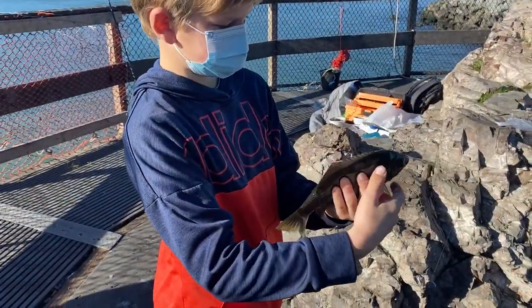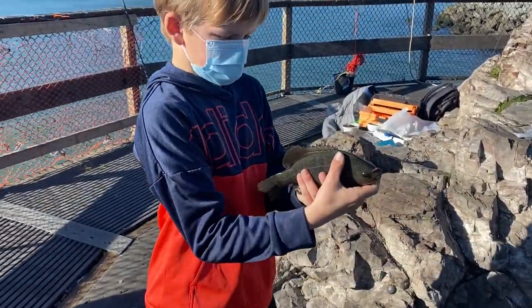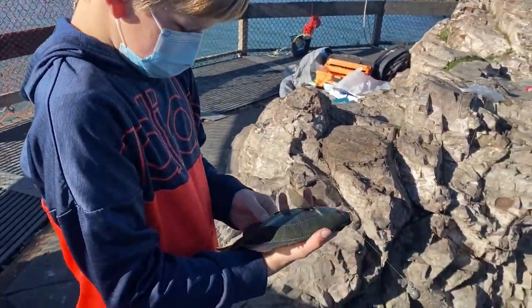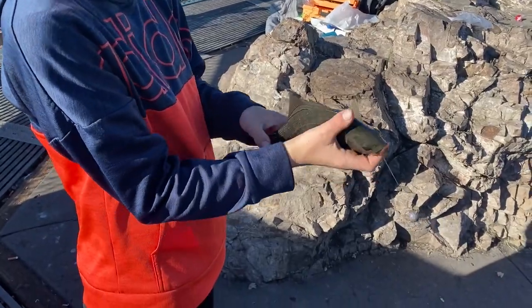First fish of the day, but interestingly it was caught on the shared rods, so it does not count for the competition. Hold it up, buddy — go zero, zero.